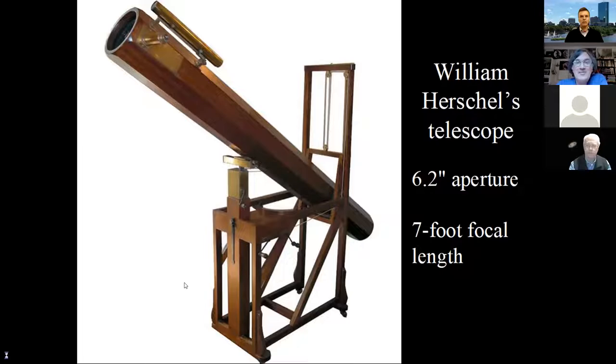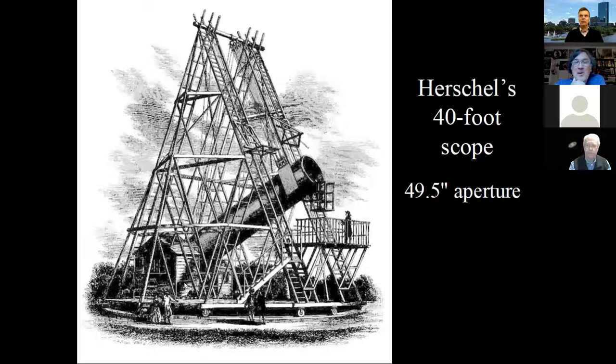His 40-foot telescope — he wanted a better look at those fuzzy nebulae. One thing I want to point out: look at where the observer's cage is. You're standing in front, looking in from the edge, so light goes down inside, bounces back up to the eyepiece, no secondary mirror. He was using speculum metal, which had very low reflectivity — like 70% — so he wanted to eliminate that second mirror. He made a really long telescope and tilted the mirror just enough to put the eyepiece at the edge.